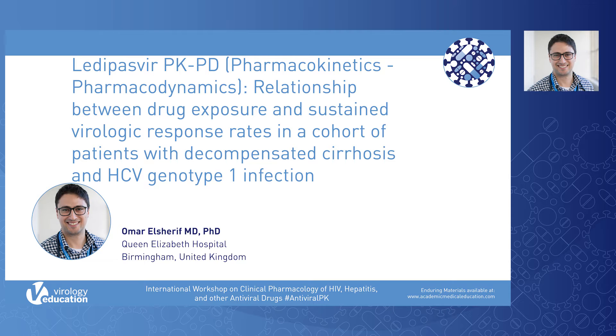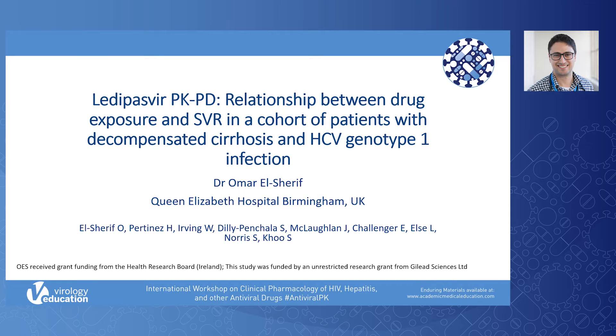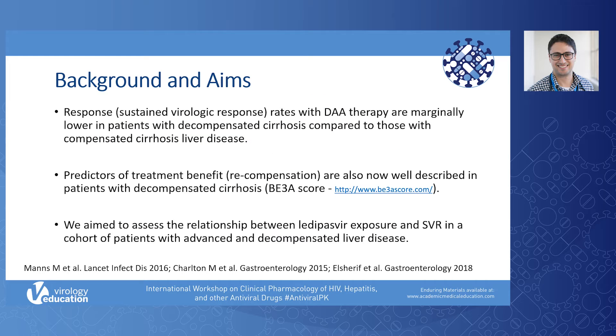Hello, I'm very grateful to the organizing committee for providing the opportunity to present our poster on the relationship between drug exposure and SVR in a cohort of patients with decompensated cirrhosis and HCV genotype 1 infection, which I'm delighted to present on behalf of my co-authors.